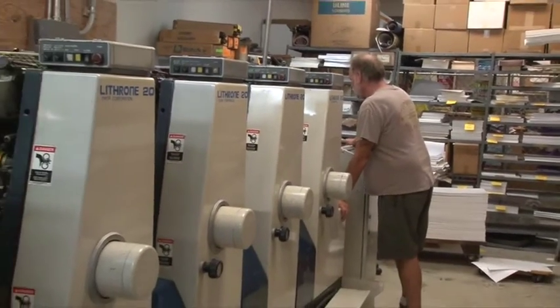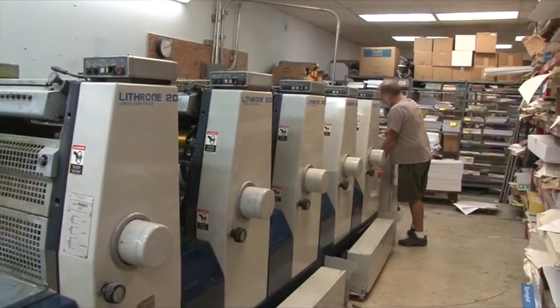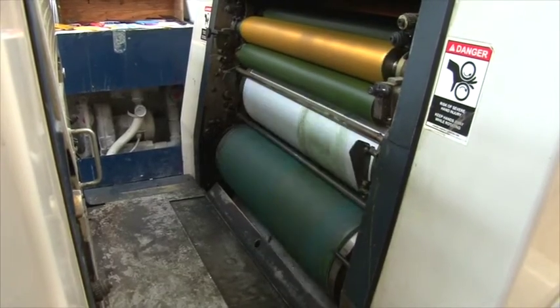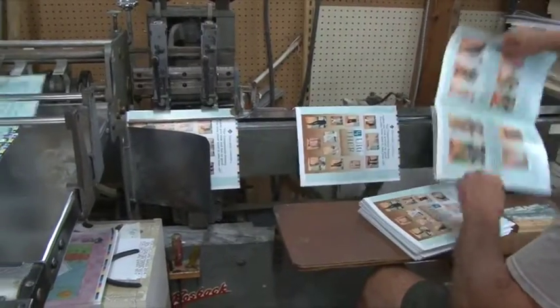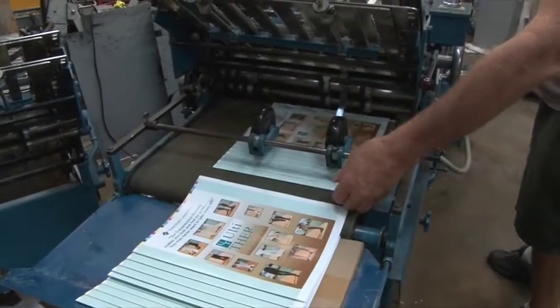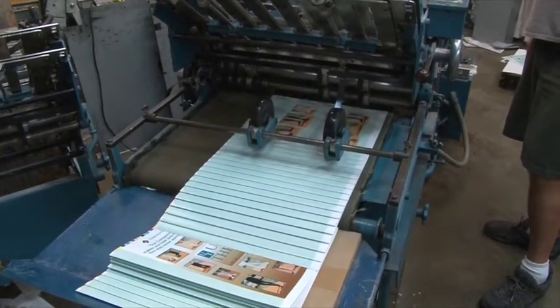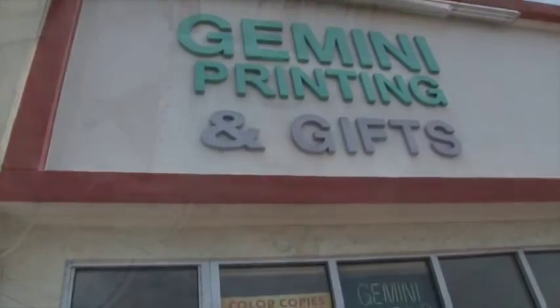In the Florida Keys, we find ourselves needing to go to the mainland to buy things that are not readily available here. But this is not the case when it comes to multicolor printing. In fact, companies from the mainland who publish hundreds of thousands of multicolor magazines, playbills, carbonless forms and receipt worksheets — two, three, four part or more — and brochures cut to non-standard sizes, send their orders right here to Marathon, Florida, where they find the best pricing and quality in all of Florida.